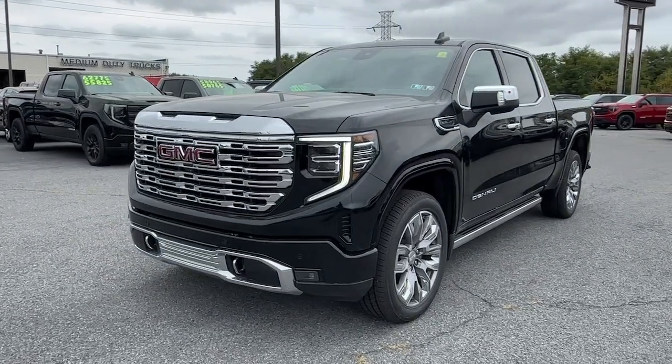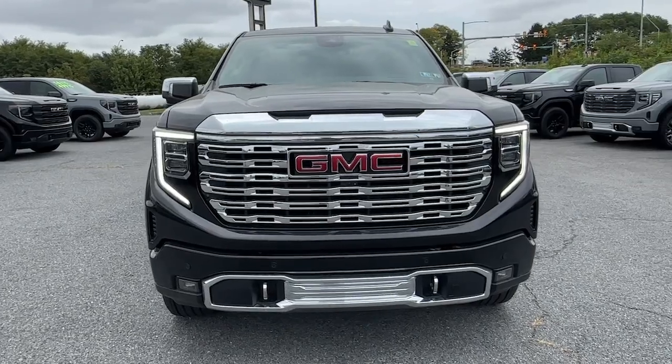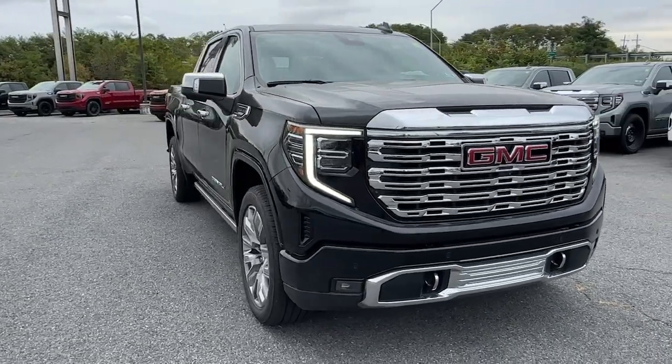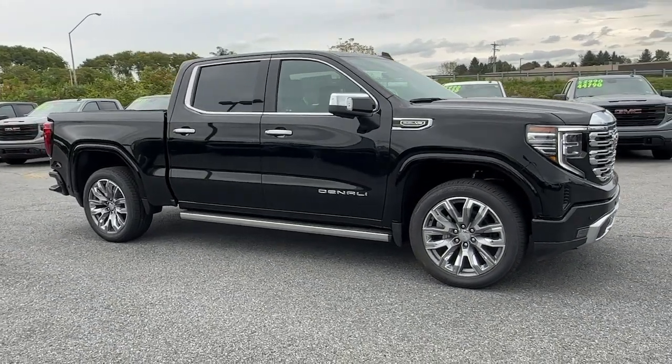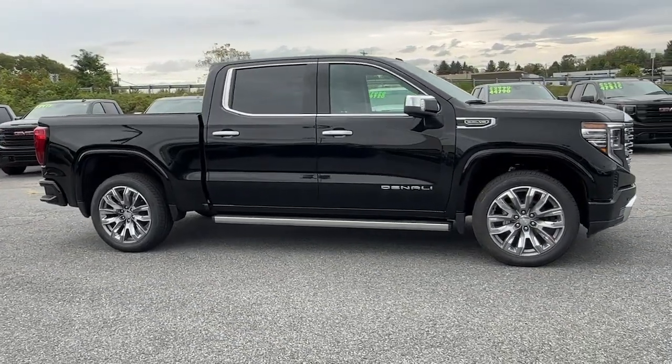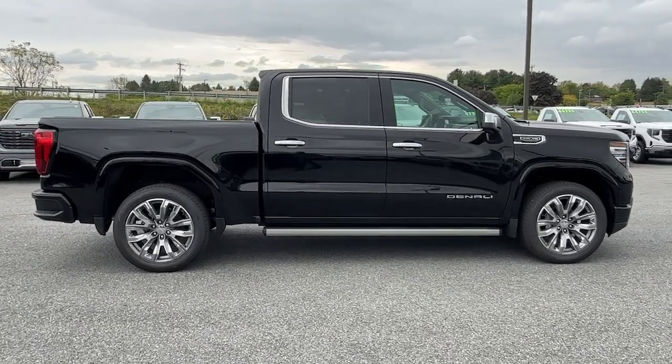You will be amazed by this 2024 GMC Sierra. Enjoy a view of this hard-working, boldly styled GMC Sierra — the full-size pickup available with a range of powertrains and options designed to prioritize the capabilities you've been looking for. The following are some of this vehicle's highlighted options.